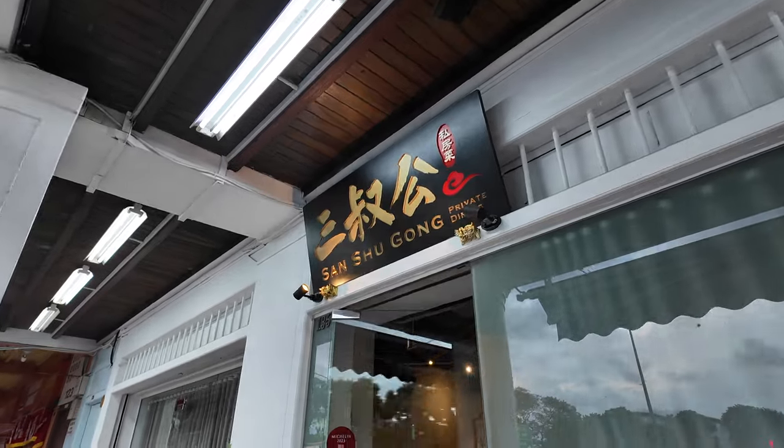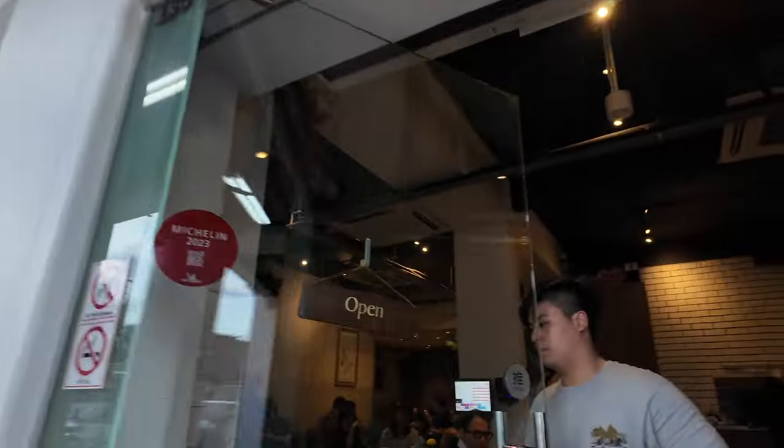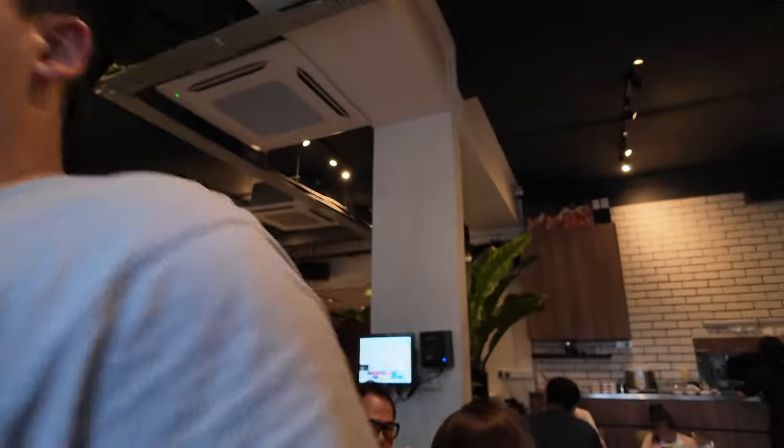Today we'll be going to San Shukong Private Dining. They have two seatings for dinner: 6 to 7:45 and 8 to 10:30.